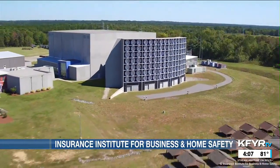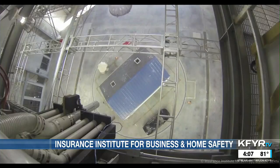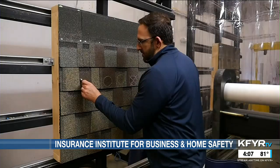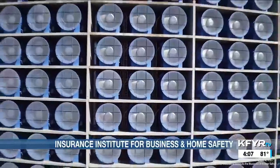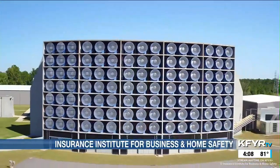At IBHS, they have a unique research facility able to import full-scale structures into their test chamber to see how weather and wildfire impact the built environment. In the test chamber, they can test wind, wind-driven rain, and hail — they even make their own hail and shoot it at structures using cannons. They also test shingles, roofing materials, and siding in a small hail lab. Over more than a decade, this research has informed the insurance, construction, and engineering industries to make homes and businesses safer.